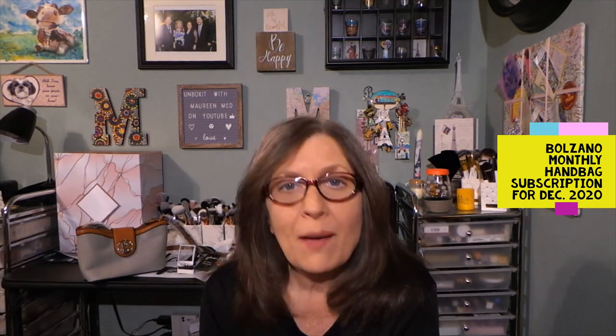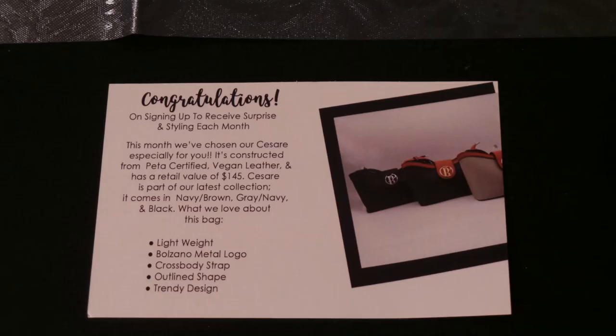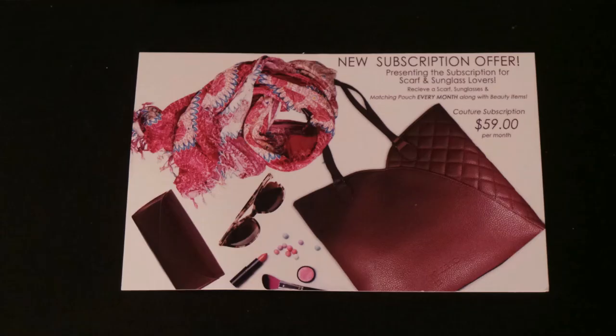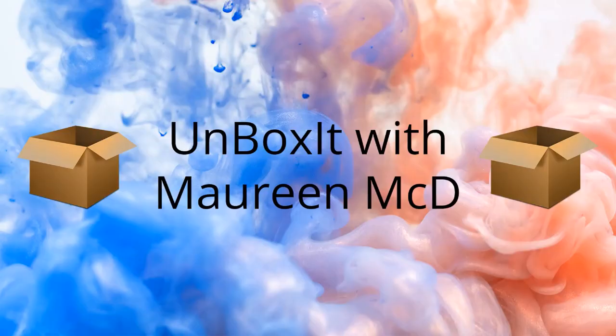So consider looking into this one if you're interested. I hope everyone's doing well, happy, and safe, trying to get through this mess of a 2021 so far. I'll see all of you in my next video. Bye-bye now.